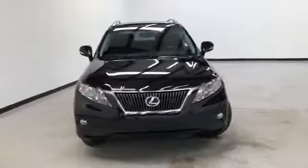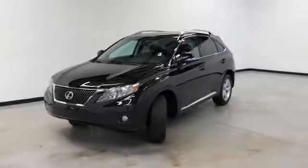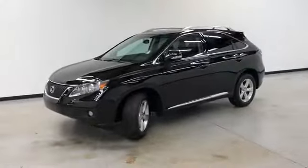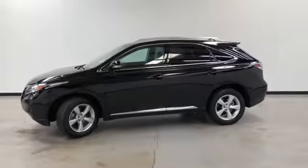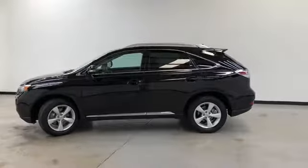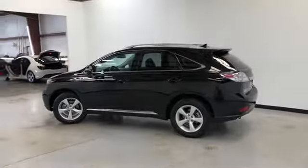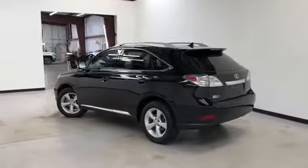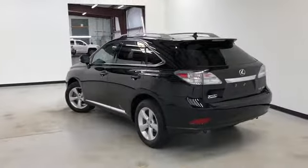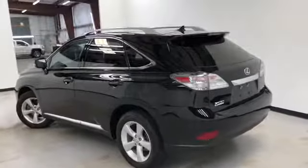We're doing a walk-around video of this 2011 Lexus RX 350 all-wheel drive. It's got a 3.5 liter V6, automatic 6-speed, four-wheel ABS, traction control, head airbags, first and second row curtain airbags, front fog driving lights, knee airbags for the driver and the passenger, stability control, obsidian on the outside, black leather on the inside, power liftgate, and moonroof.